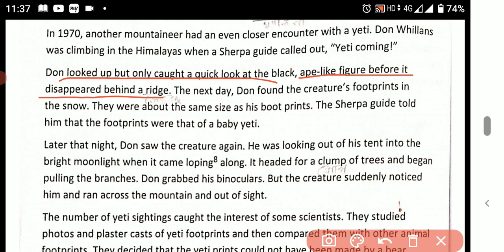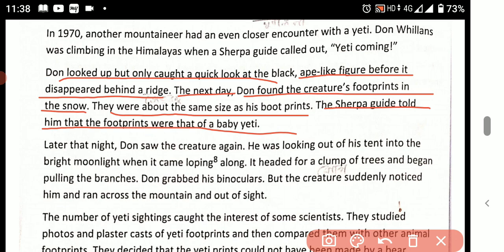The next day, dawn found the creature's footprints in the snow. They were about the same size as his footprints. The Sherpa guide told him that the footprints were those of a baby Yeti.